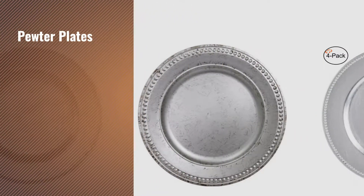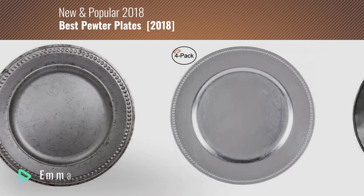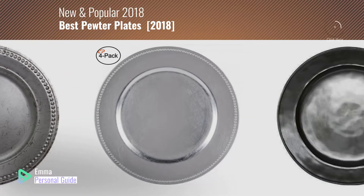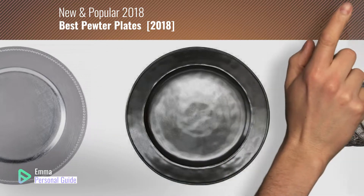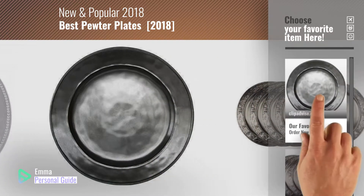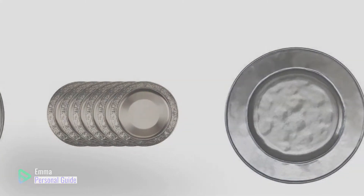If you're looking for pewter plates, this video is for you. My name is Emma, your personal guide, welcome to our channel. At any time you can click this circle in the corner and get more info and real-time deals on your favorite products. Ready? Let's start.